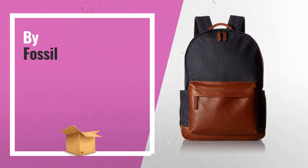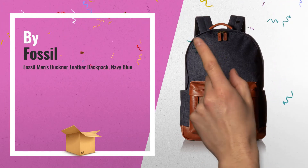Number 2: the Fossil men's Buckner leather backpack, navy blue, by Fossil.